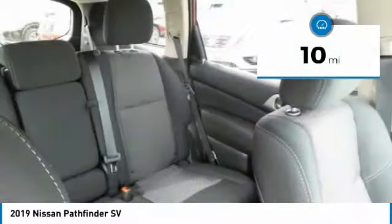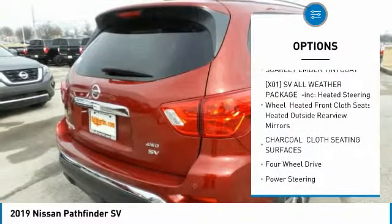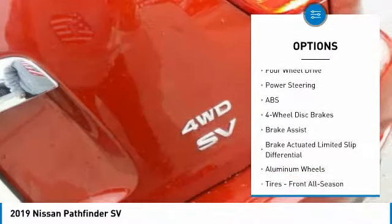This vehicle has less than 100 miles. Here are some of this vehicle's great options: keyless entry, anti-lock braking system, steering wheel audio controls, and a leather-wrapped steering wheel.